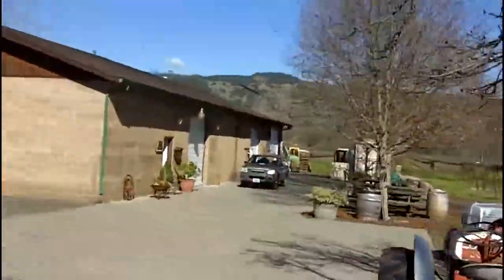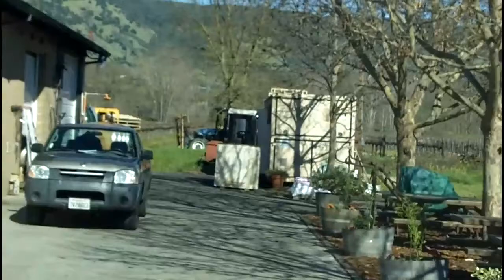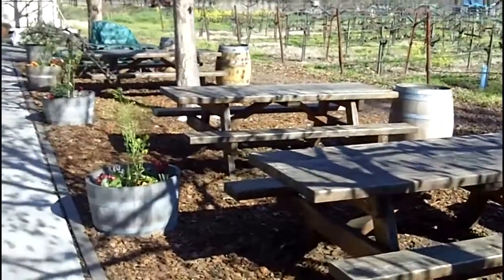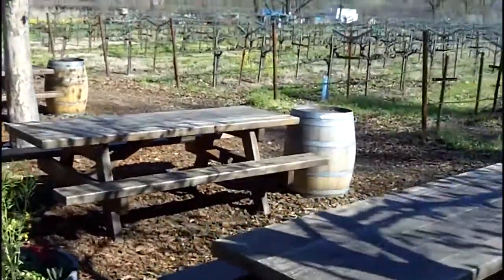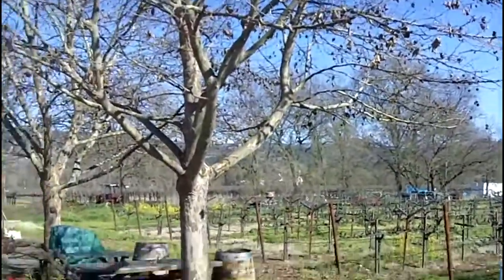If you come here during crush, you can actually see where those sport trucks are over there — that's where crush happens, right there. The tasting normally takes place out here on the picnic tables. Of course, we're here in February, so this is a quiet time and the vines are bare, though everything else is very green. Normally you're underneath leafy trees here in the shade.